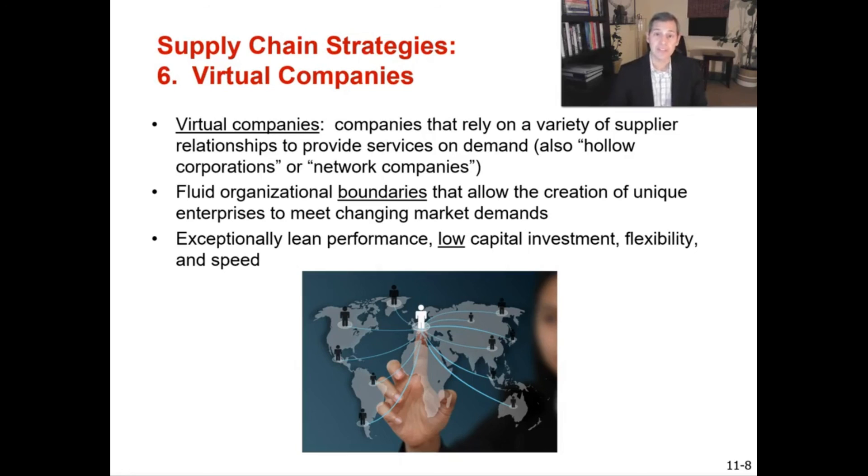That wraps up the six different sourcing strategies for supply chain management. You can mix and match these strategies — it's not a one-size-fits-all. You need to do what's best for your organization given the market you're in.